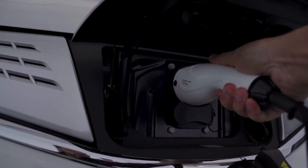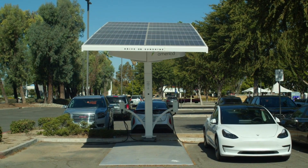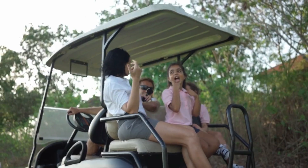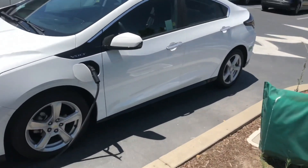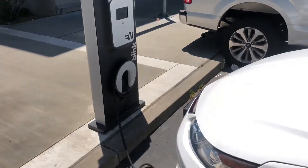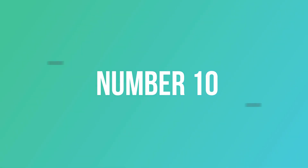Electric cars are still considered a relatively new concept, but they've actually been around since the 19th century. Buyers fell out of love with them in favor of petrol and diesel cars, and the term electric vehicle brought only images of golf buggies and milk floats to mind. An increasing number of electric cars enter the market every year, leading to more and more new car buyers swapping a petrol or diesel car for one powered by a battery pack. In this video, we'll show you the top 10 electric cars.